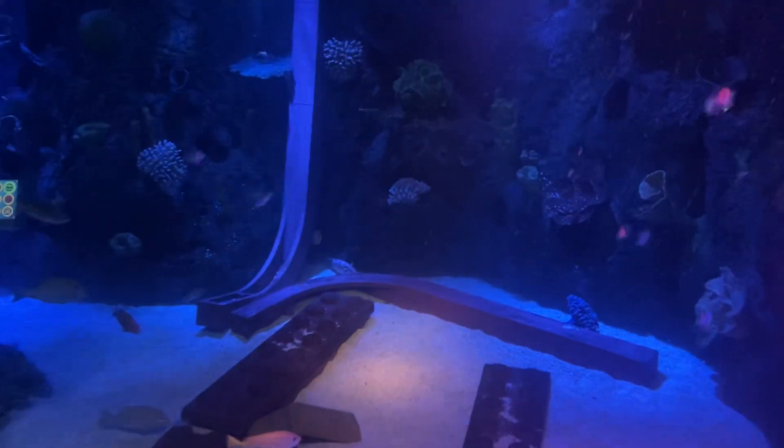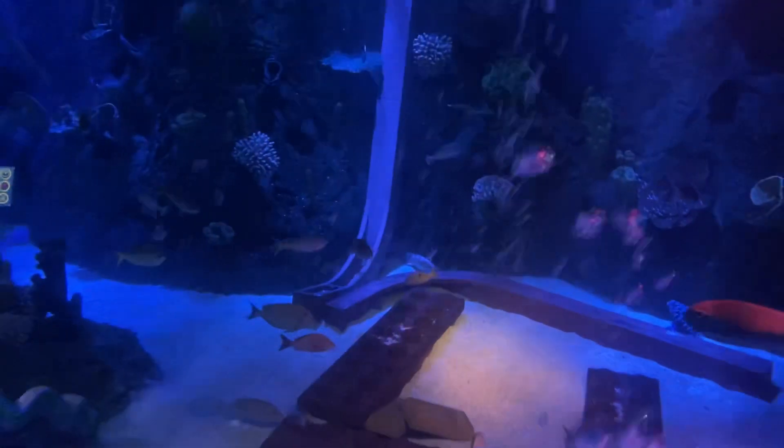Keep an eye out for the black-tip reef sharks too. They can be spotted by the black tip on their dorsal fin — that's how they got their name. They may look scary, but they're actually really friendly. They don't seem to be taking any notice of our divers.